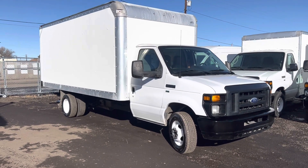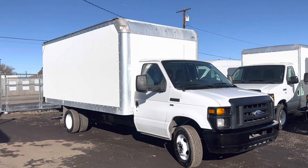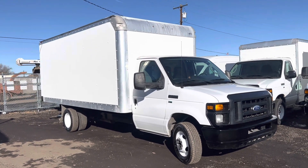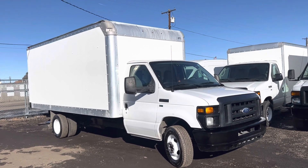Good afternoon. Here we have a 2015 Ford E350 Super Duty. This is a dual rear wheel 16-foot box truck with the ramp in the back.